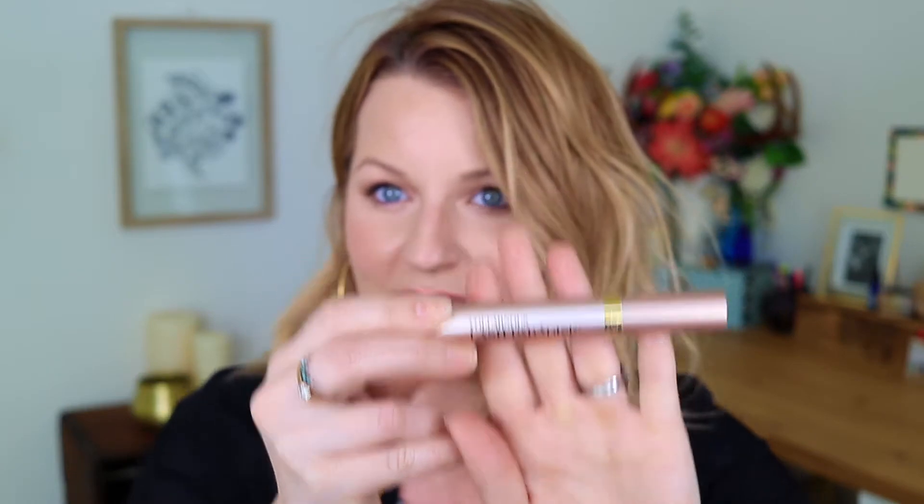Next I want to talk about my new favorite mascara. It was previously the cult classic L'Oreal Voluminous, but this is the Voluminous Lash Paradise mascara — I think it's fairly new to L'Oreal's line. I love it because the packaging is adorable, and if you put adorable packaging on anything I'm going to buy it. But also the brush is very fluffy and it just gives a really nice look to your lashes.